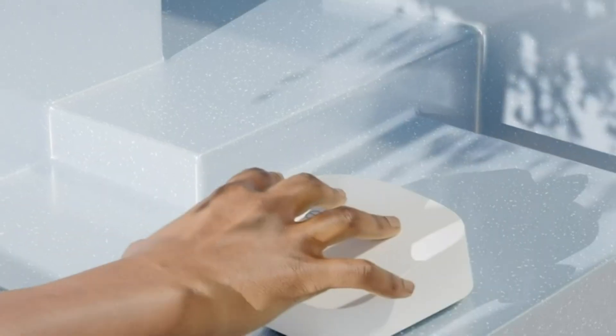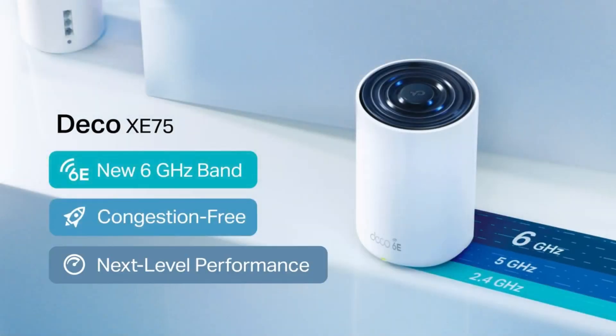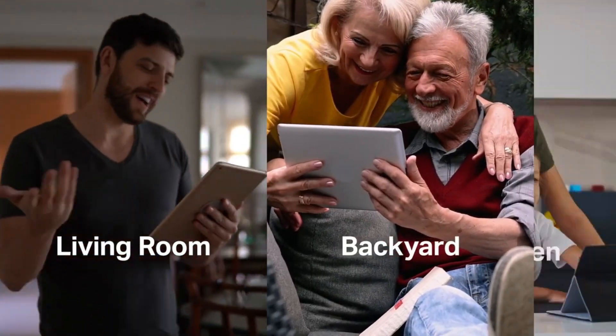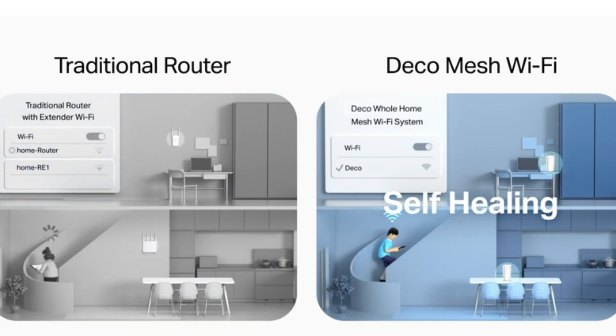All of the best mesh Wi-Fi 6E routers are on our list. Please click the thumbs up icon if you found this video to be helpful, and let us know which mesh Wi-Fi 6E router you would choose by leaving a comment below.